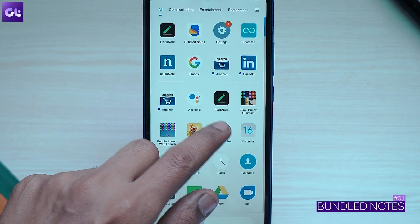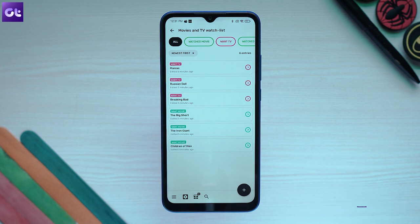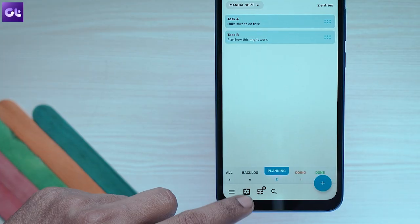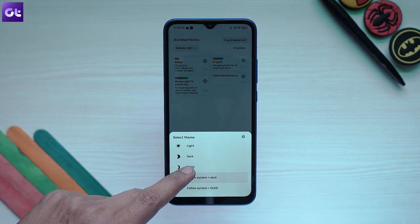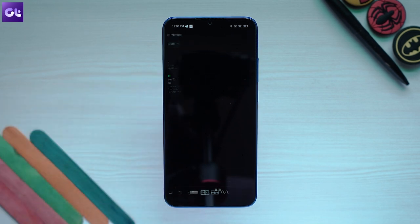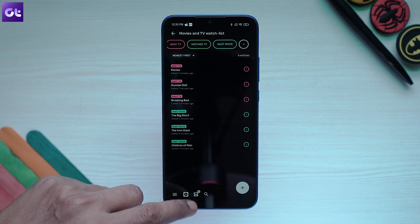It's a powerful app that lets you jot down notes, create tasks, add reminders, and manage lists. What makes it unique is that it allows you to organize notes into bundles using tags and custom sorting options, making it easy to manage your notes. Unlike other note apps, it also comes with a pure OLED mode, and the beautiful interface with lovely animations makes it quite appealing to use while also being super productive.